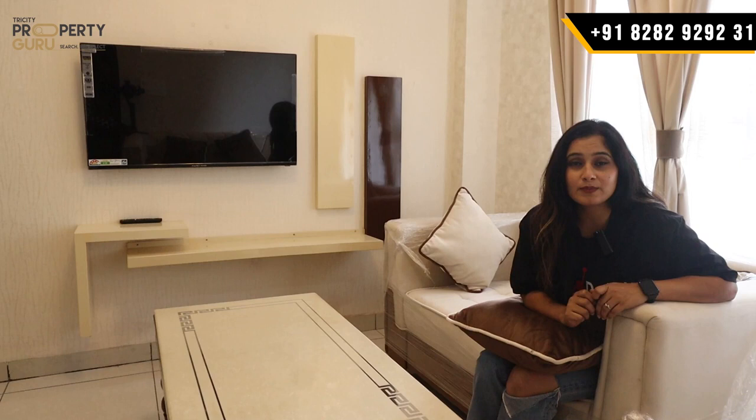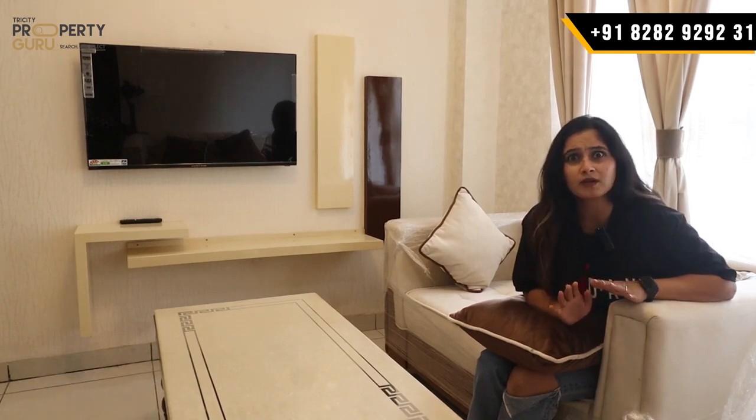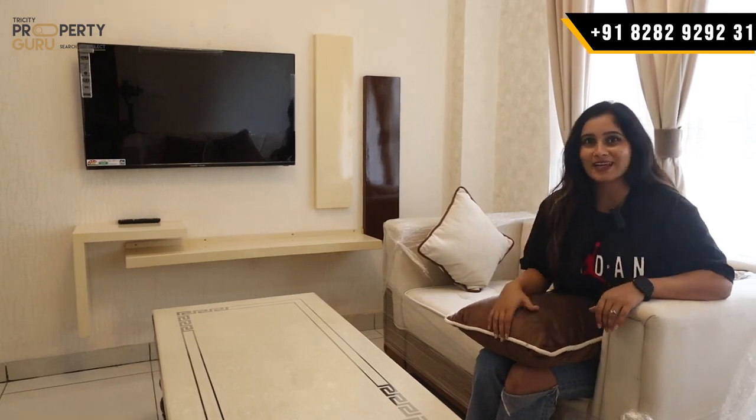This is a fully furnished apartment on the Kharad Landra Highway. It's a good deal. Let's show the whole society.